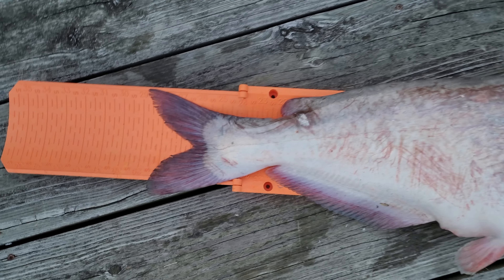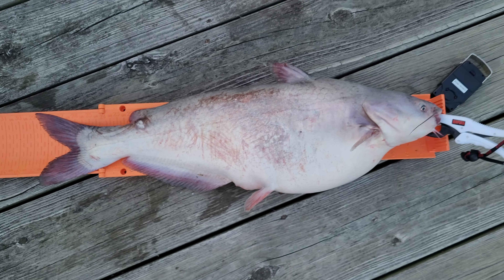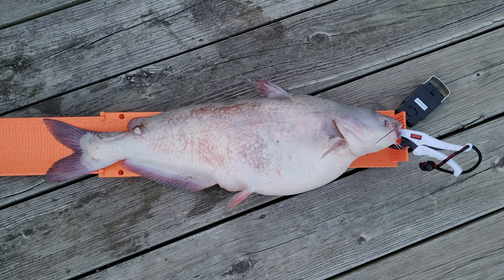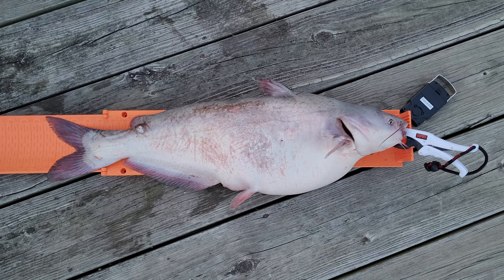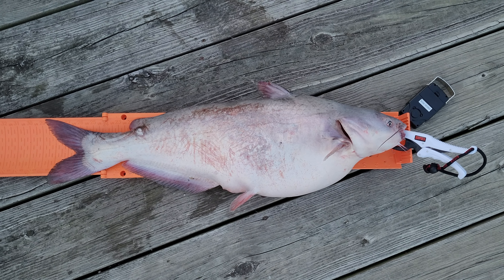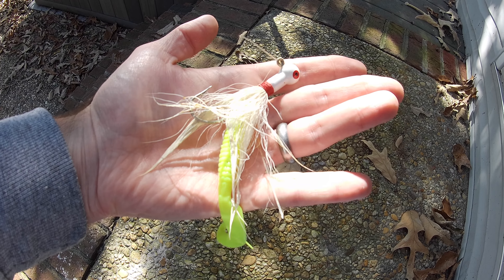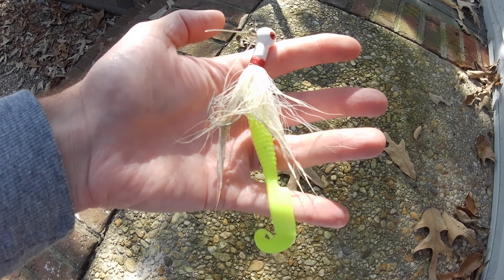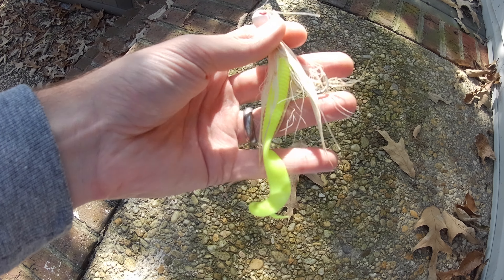29 inches and 12.4 pounds. Here's another look at the bucktail that the catfish bit — just a Popeye bucktail with a chartreuse trailer on it.